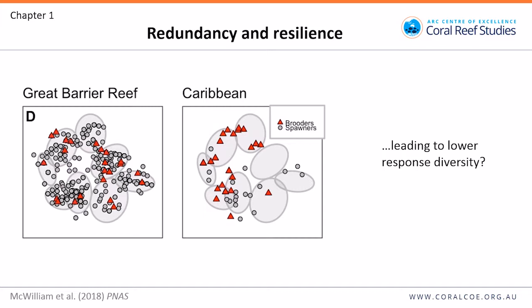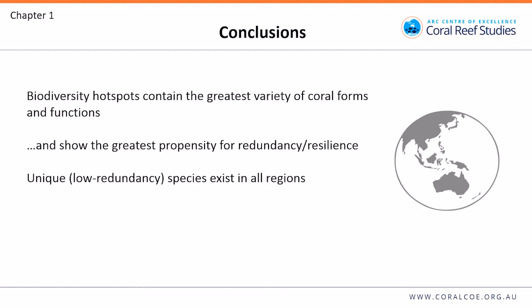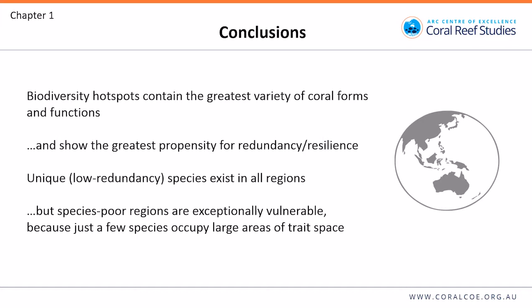We also tried to look at response diversity. This figure shows the presence of both brooders and spawners in different regions. Brooders and spawners have different patterns of dispersal distances, potentially different rates of recruitment, and potentially different responses to disturbance. Brooders and spawners are distributed widely across the Great Barrier Reef trait space, so there's a diversity of recruitment strategies among many functional groups. In the Caribbean, some groups are only represented by brooders and some only by spawners, which might potentially limit response diversity. To sum up chapter one: biodiversity hotspots contain the greatest variety of coral forms and functions and show the greatest propensity for redundancy or resilience. Unique or low-redundancy species exist in all regions, but species-poor regions are exceptionally vulnerable because just a few species occupy large areas of trait space.